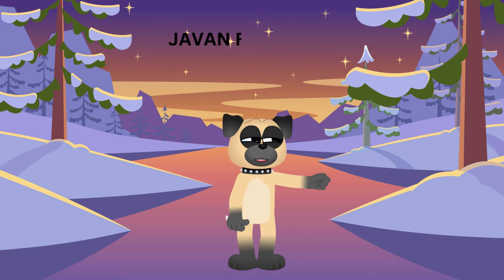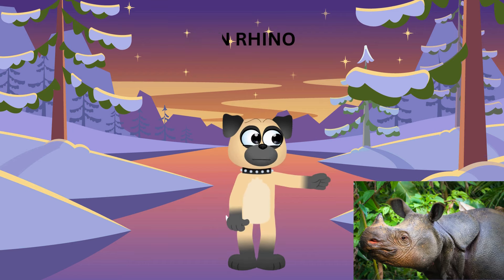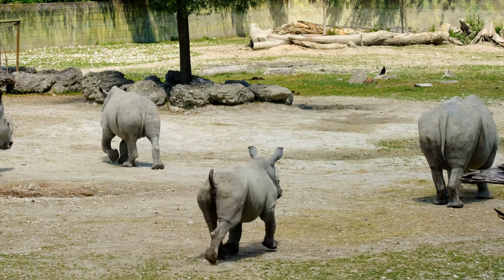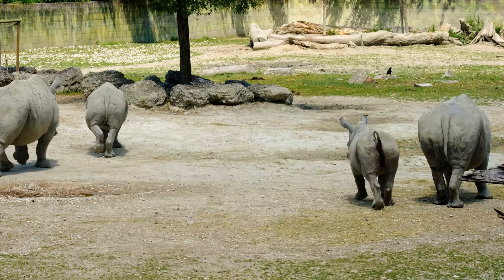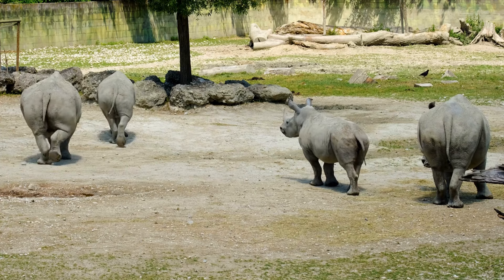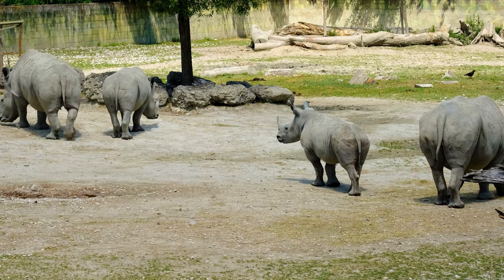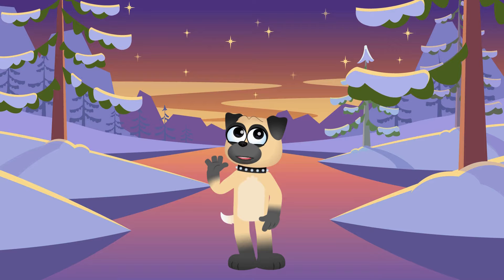Now, let's travel to Southeast Asia to meet the Javan Rhino! These rhinos are super rare, and there are only about 70 left in the wild! They're a bit shy and love to hide in thick jungles where it's nice and quiet! We need to be extra careful to protect these gentle giants so they can keep on living their peaceful lives!